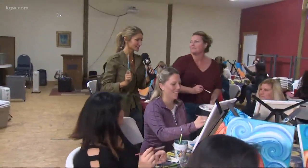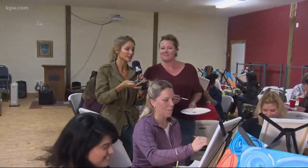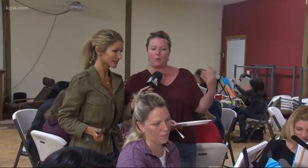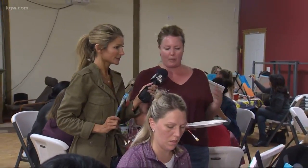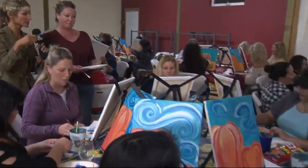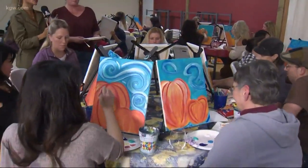Jennifer is the instructor here. Jennifer, what advice are you giving these artists? We're going step-by-step and mixing our own paint colors, and then I walk around and help them — adding water and helping to thin out the paint a little bit to make it more viscous as it goes onto the canvas. What advice do you give for mixing and getting the true color you're looking for?